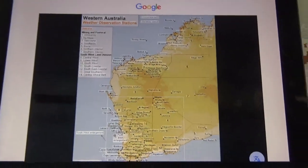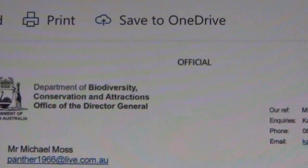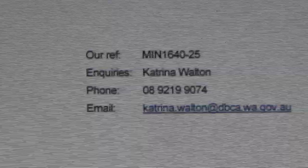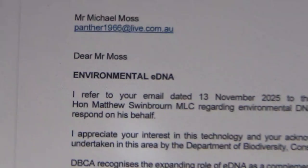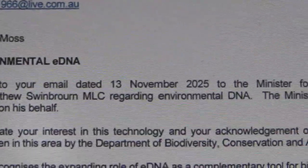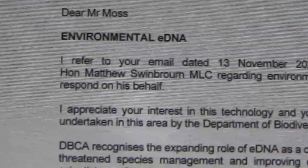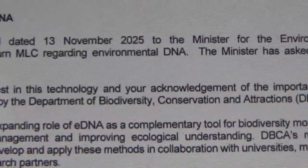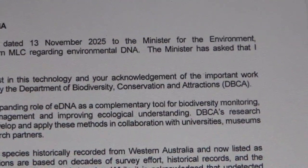So I wrote to the Conservation Minister, and this is a reply I got today from the Department of Biodiversity, Conservation and Attractions, Office of the Director General. Their reference: Min 1640-25. Inquiries: Katrina.Walton at dbca.wa.gov.au. Dear Mr Moss — Environmental eDNA — I refer to your email dated 13th November 2025 to the Minister for the Environment, Honourable Matthew Swinburne MLC, regarding environmental DNA. The Minister has asked that I respond on his behalf. I appreciate your interest in this technology and your acknowledgement of the important work undertaken in this area by the Department of Biodiversity, Conservation and Attractions — DBCA.